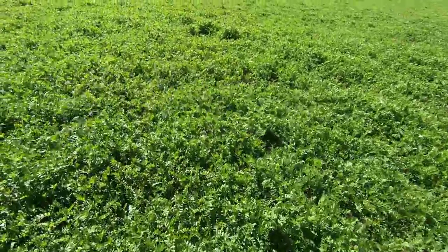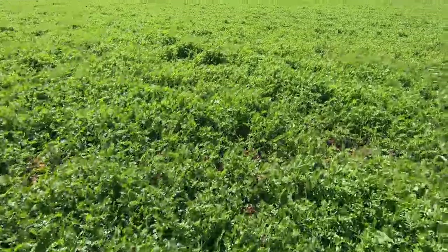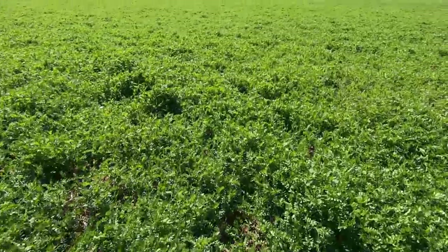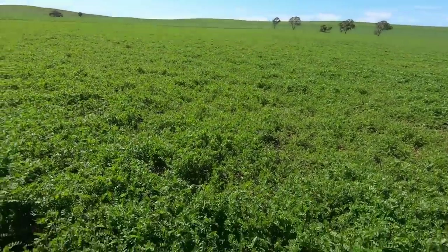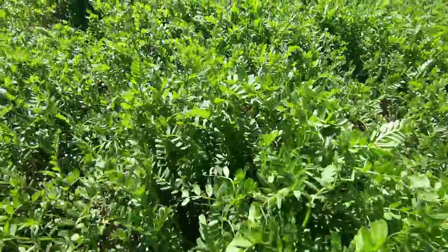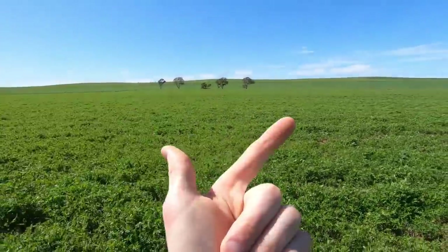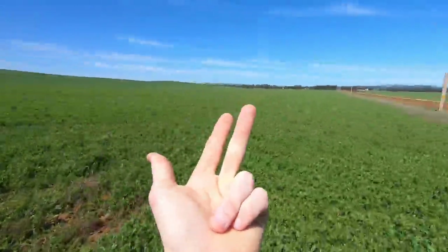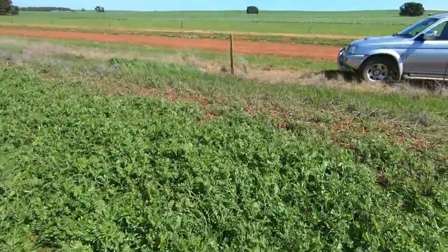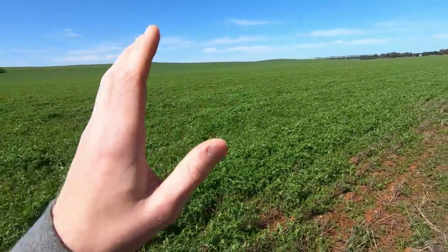Quick two-second plug for the vetch - if you remember, I came in and sprayed all the grasses out of this paddock in one of those videos. There are some sheep in here grazing this paddock too and this stuff has just absolutely gone berserk, looking wonderful at the moment. This is all growing as a break crop to return nitrogen - spray the grasses out, provide some stock feed for the year, and it'll go into wheat next year nice and clean with plenty of nitrogen in the soil.